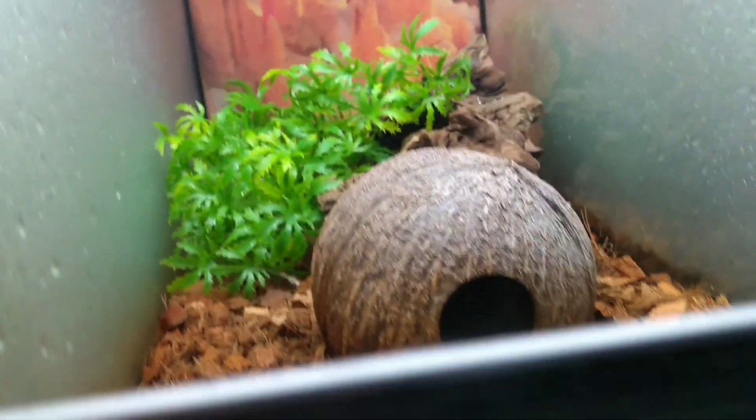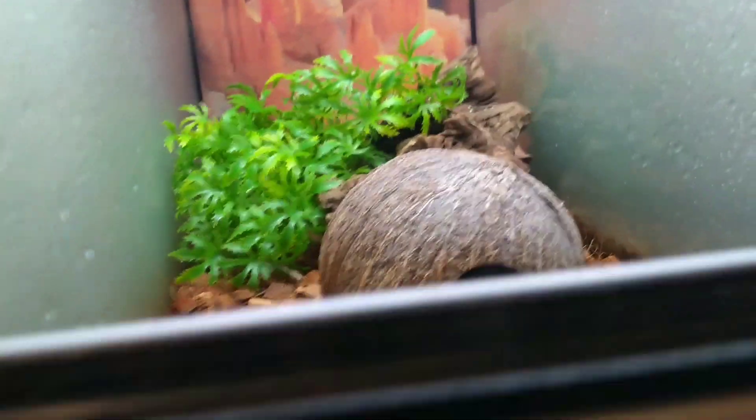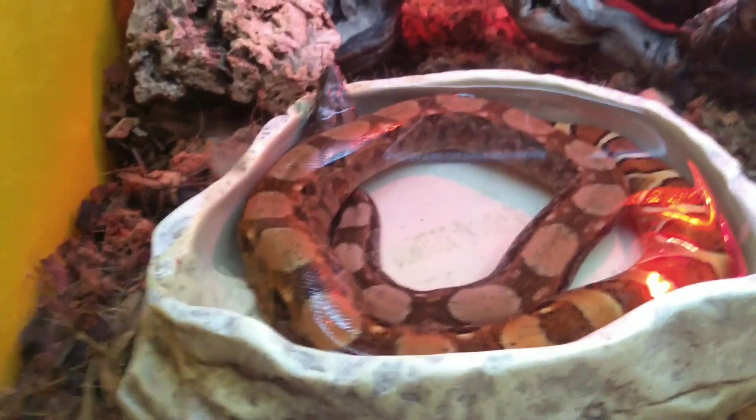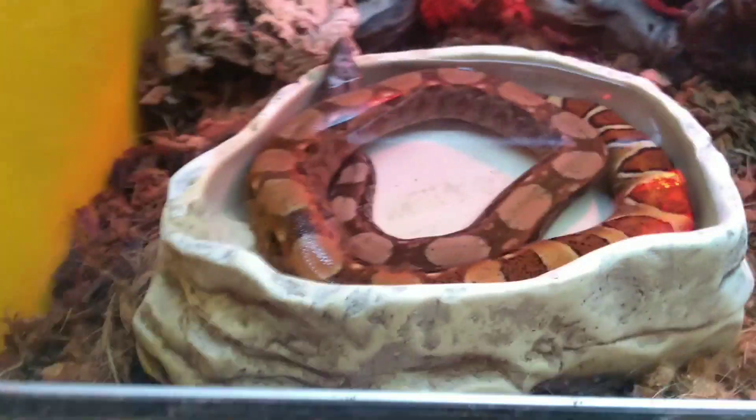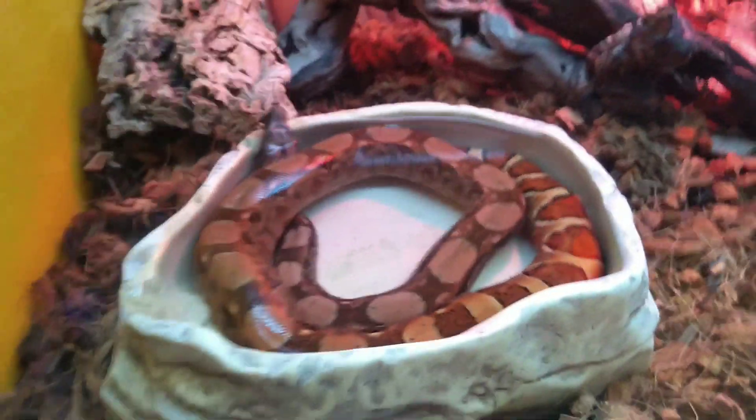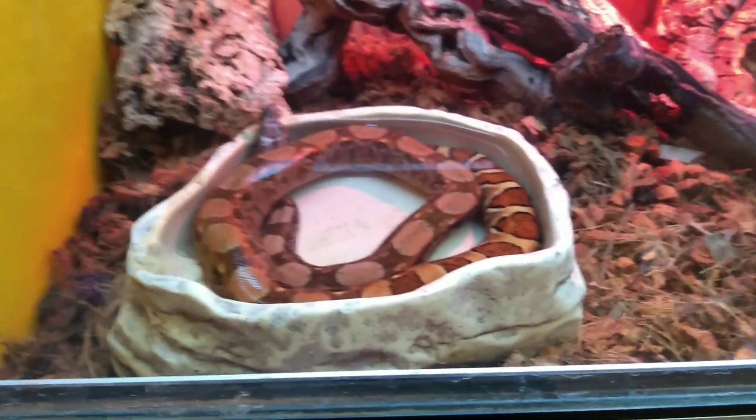What do we have in here? Here we have a snake. It looks like a corn snake. We have a python. I have no idea what more it is, but look at it. It's just there in the water chilling. Oh no, it's a boa actually, it looks like.